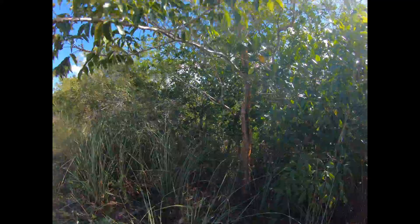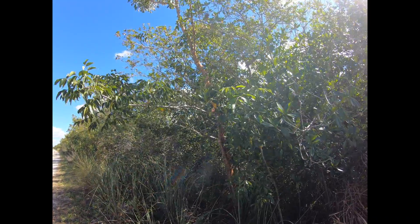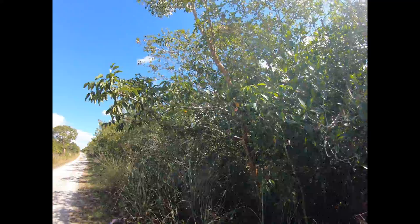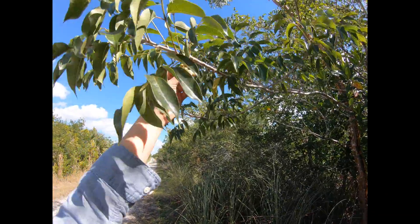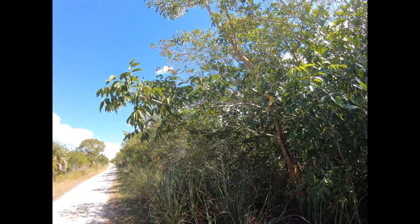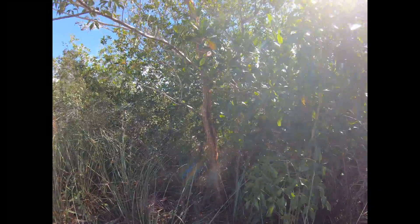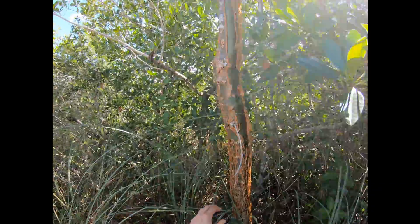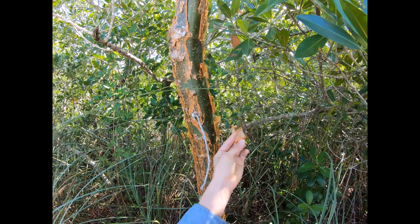A lot of the migrant birds — birds that fly down south for the winter, like vireos, flycatchers, and grosbeaks especially — will eat these arils, these fruits. So again, if you're doing restoration work in South Florida, this is a great plant to be using.